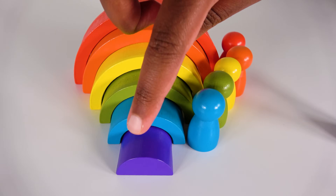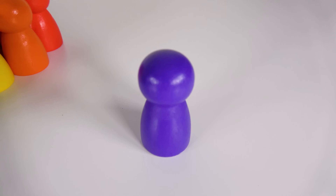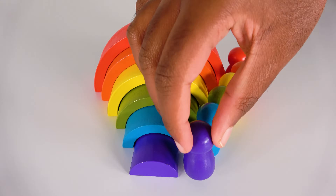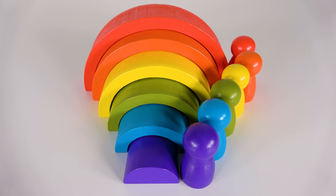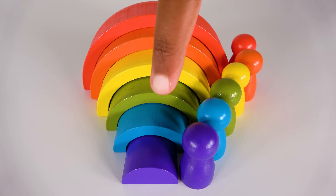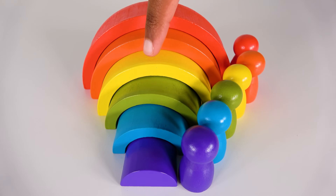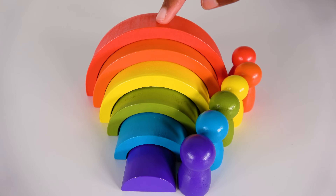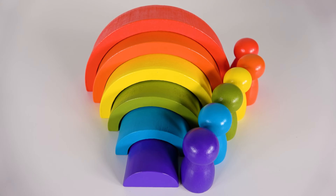And do you know what color is this? It is the purple color. Do you remember this color? It is purple. The purple will go here. Purple. Wow, we have learned all of these colors: purple, blue, green, yellow, orange, and red. You have learned many colors.